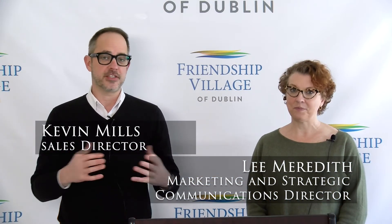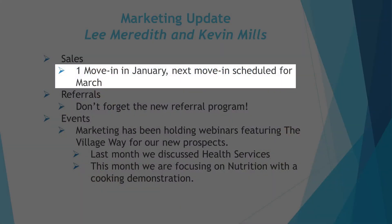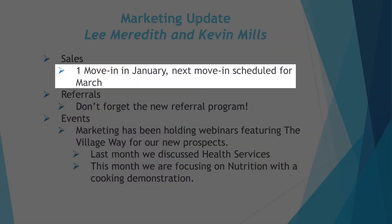We wanted to share what's going on with sales and marketing. In January, we had one person move in — Molly Dunce is our most recent move-in and our newest resident, so if you haven't had a chance to meet her, definitely reach out and say hello. Our next move-in is scheduled for March with several more to follow.